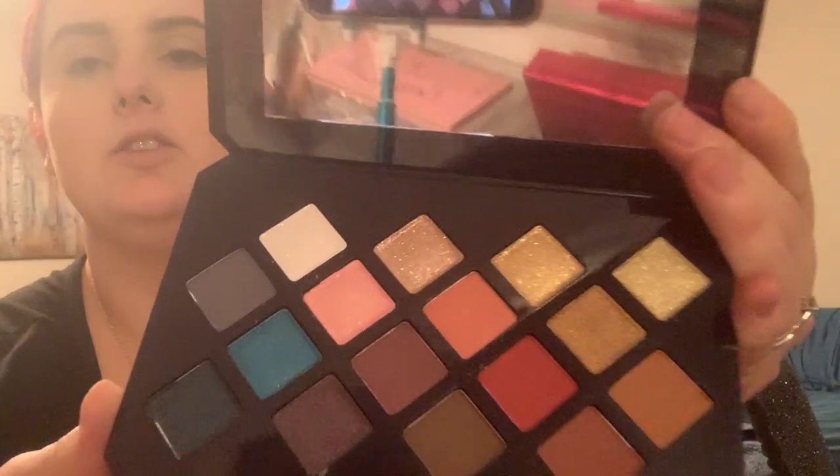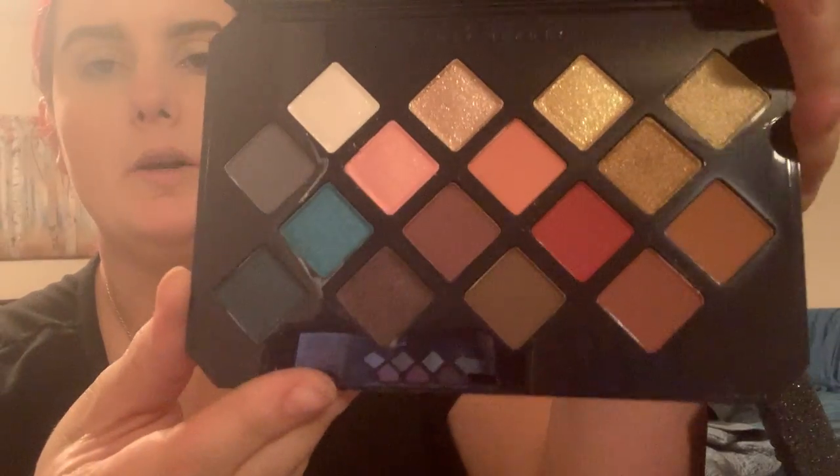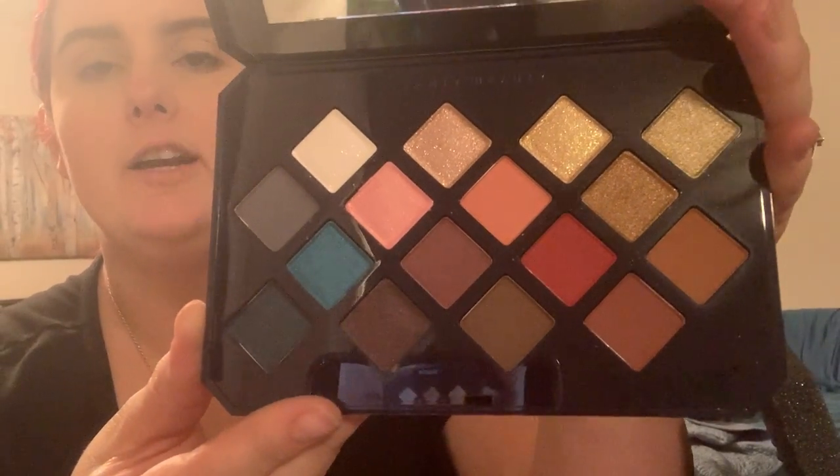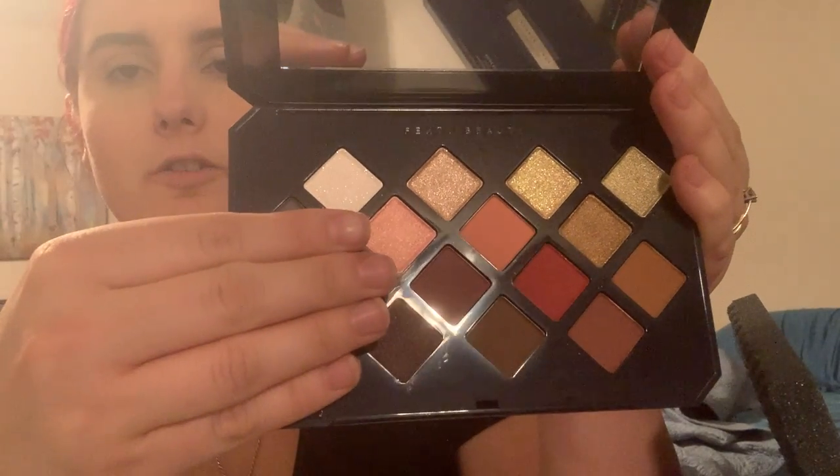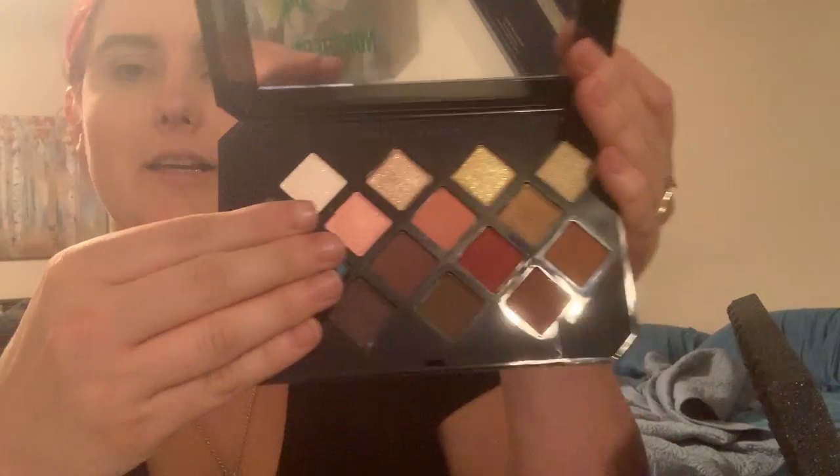Here is our Moroccan Spice Palette, and here's what it looks like. It is so pretty. I'm super excited to be getting this palette. I know a lot of people were saying it was too colorful, but is it too colorful now? It's a neutral palette. I'm really excited - I'm here for it and I'm excited to do a look with it.